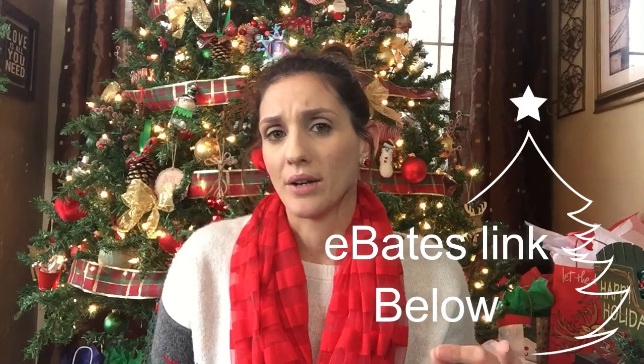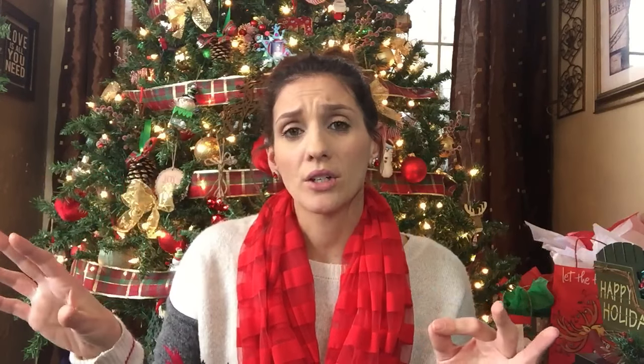Ebates is free to sign up, it doesn't cost you anything. You just have to make sure you remember to go through Ebates, unless you install the browser button and it will send you reminders. But that doesn't work for every single store. I went through Ebates for this.